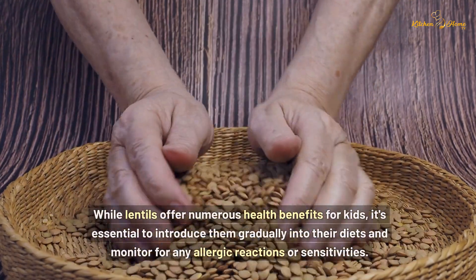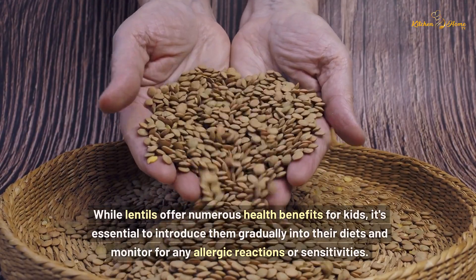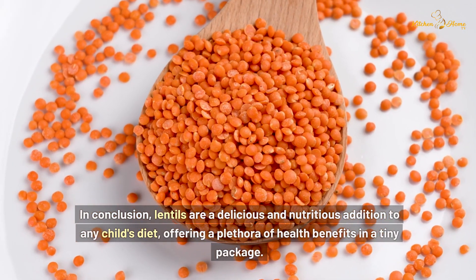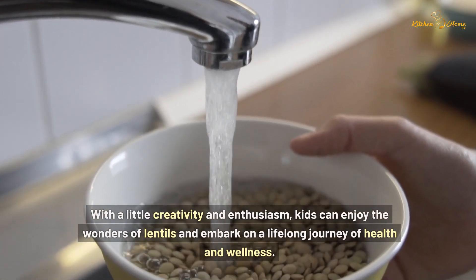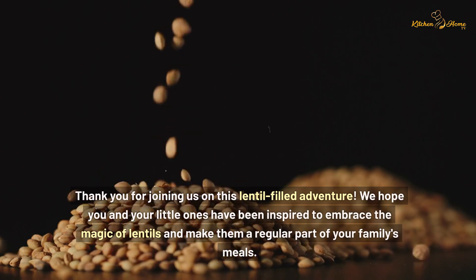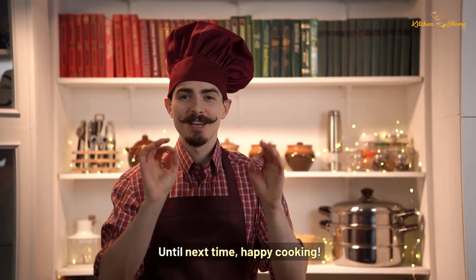While lentils offer numerous health benefits for kids, it's essential to introduce them gradually into their diets and monitor for any allergic reactions or sensitivities. In conclusion, lentils are a delicious and nutritious addition to any child's diet, offering a plethora of health benefits in a tiny package. With a little creativity and enthusiasm, kids can enjoy the wonders of lentils and embark on a lifelong journey of health and wellness. Thank you for joining us on this lentil-filled adventure — we hope you and your little ones have been inspired to make lentils a regular part of your family's meals. Until next time, happy cooking!